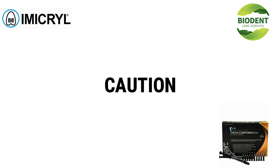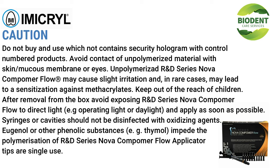Caution: do not buy or use products that do not contain the security hologram with a control number. Avoid contact of unpolymerized material with skin, mucous membranes, or eyes; it may cause slight irritation and in rare cases sensitization against methacrylates. Keep out of the reach of children. After removal from the box, avoid exposing R&D Series Nova Compimer Flow to direct light (e.g., operating light or daylight) and apply as soon as possible. Syringes or cavities should not be disinfected with oxidizing agents; eugenol or other phenolic substances (e.g., thymol) impede polymerization. Applicator tips are single-use.